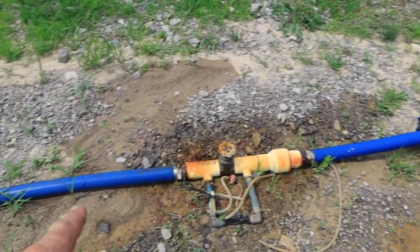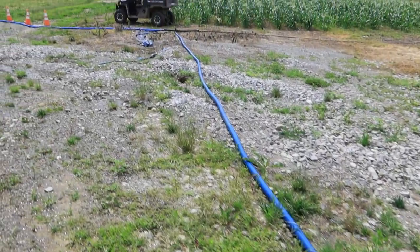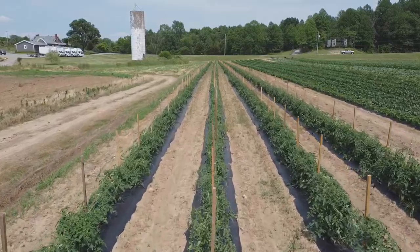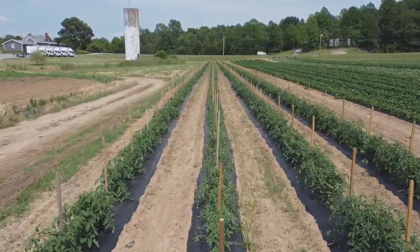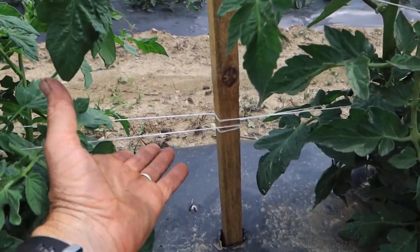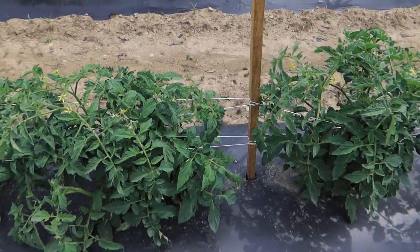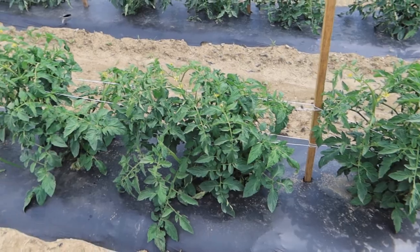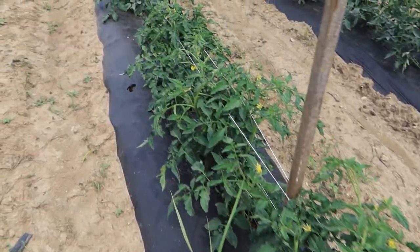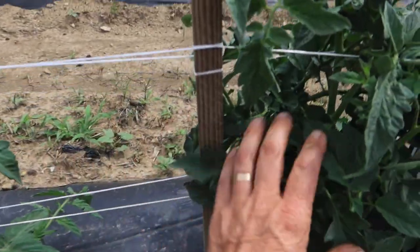I can get about 33 gallons a minute out of there. I pump it through this two-inch high-pressure blue lay-flat line out to the vegetable field, and that's where we're heading next. Field tomatoes are looking very nice. We have put on the second string — you can see this down here. This is called the Florida weave system, and when the tomatoes get about a foot tall and they're starting to fall over, we run strings around the post and around each plant. You can see how that works — pretty simple.